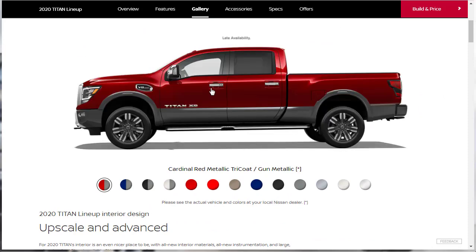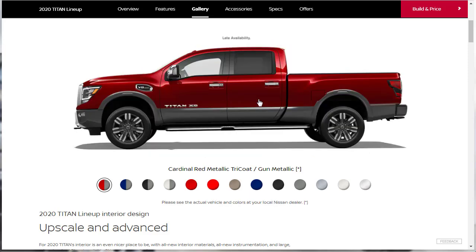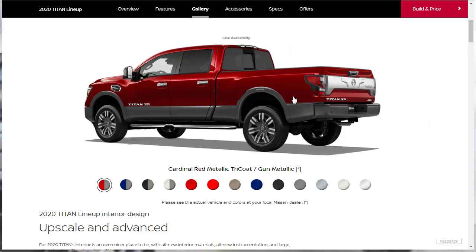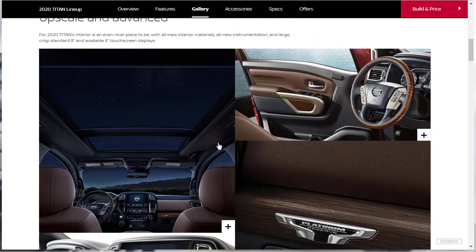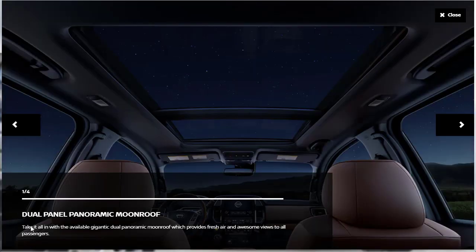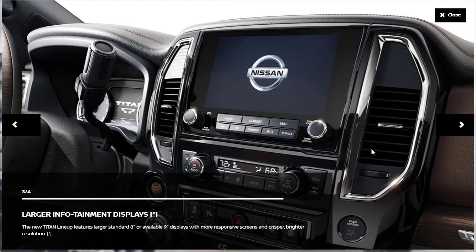We did a quick virtual walkaround of the 2020 Nissan Titan XD — six and a half foot bed, I wish it had a longer bed but it doesn't. Looking at the interior photos, there's a dual panel panoramic moonroof available — it's not standard. There's also a leather-wrapped steering wheel with wood tone trim — that's an available feature. Note that it says 'wood tone,' so it's not real wood. The infotainment system has a standard 8-inch or available 9-inch display with more responsive screens and crisper, brighter resolution.